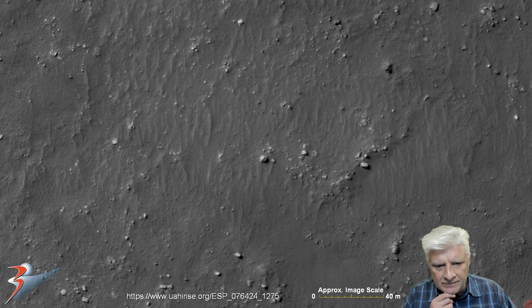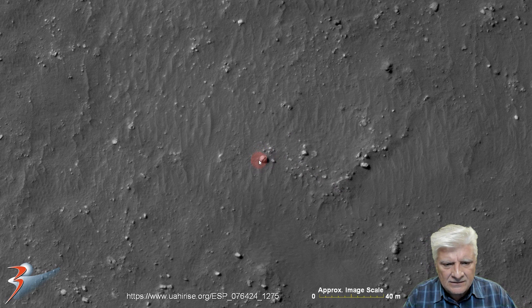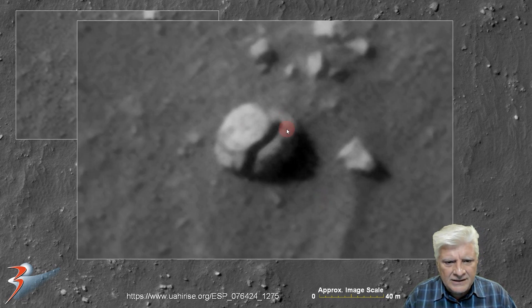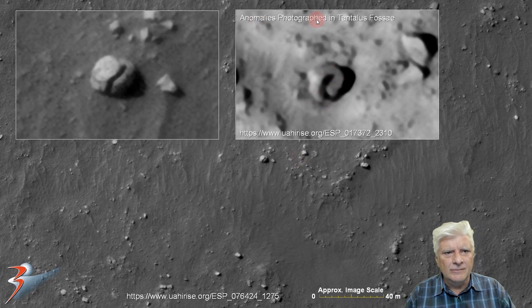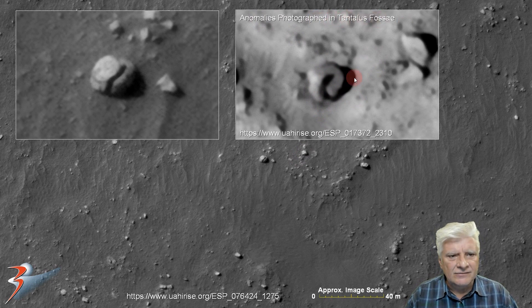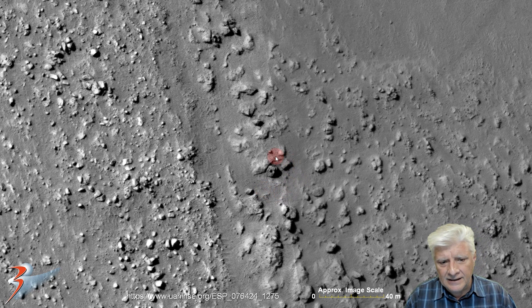Then there's another disc-shaped anomaly about the same size on top of a strange sort of curled artifact. I featured one very similar to this a while ago — this is from anomalies photographed in Tantalus Fossae, and it's about the same size and sort of the same shape. This one's got a disc on the top.